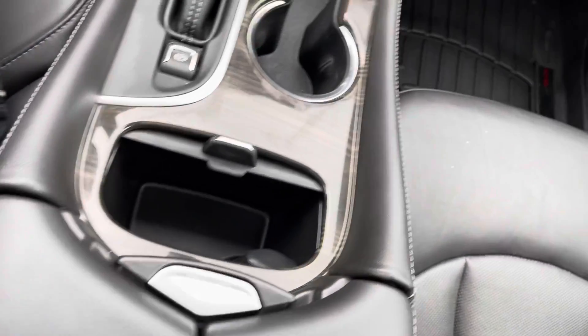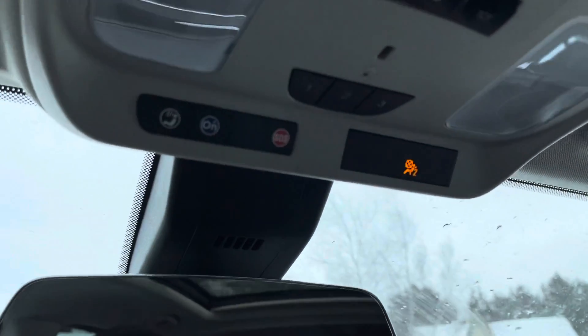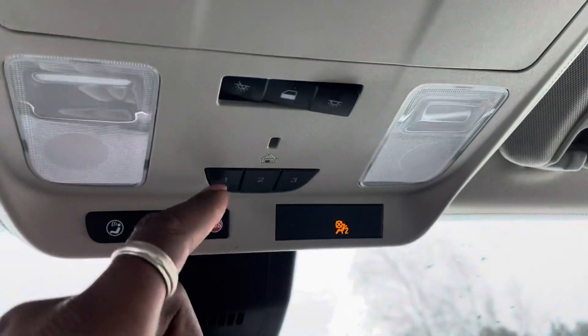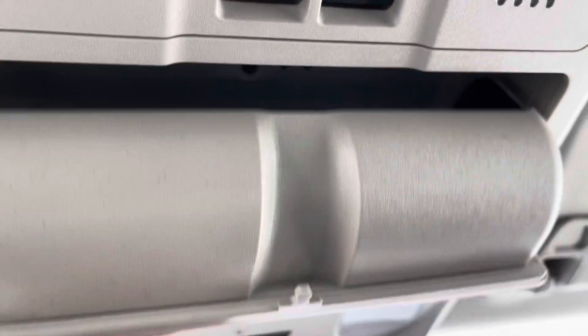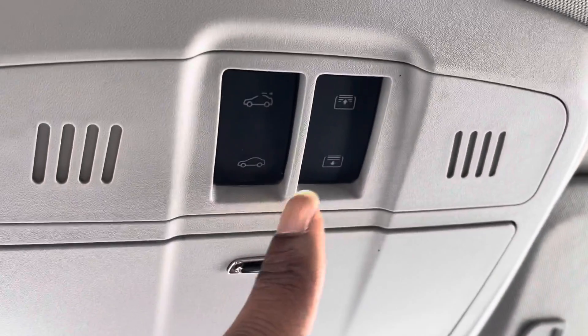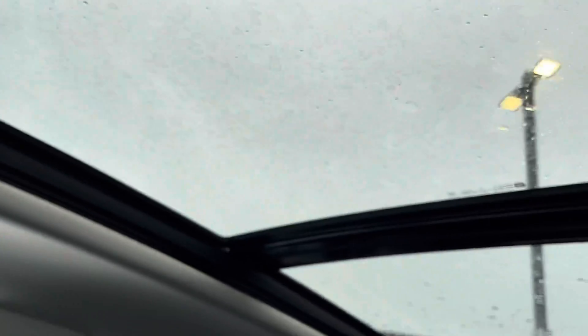And of course that's wrapped in leather as well. In the ceiling here, you can see you have SOS OnStar buttons that you can subscribe to. You also have the universal garage remotes, storage space for sunglasses, and the controls for the beautiful panoramic roof.